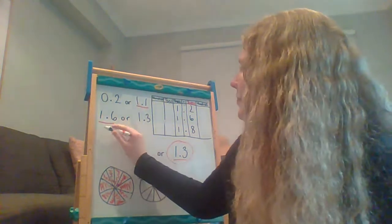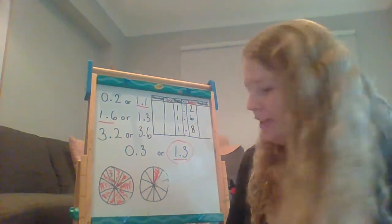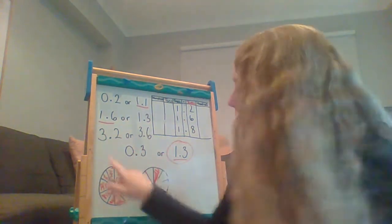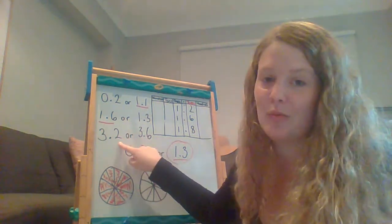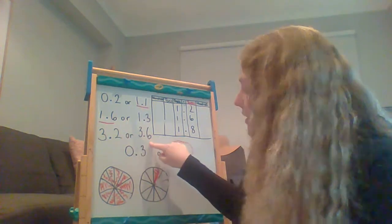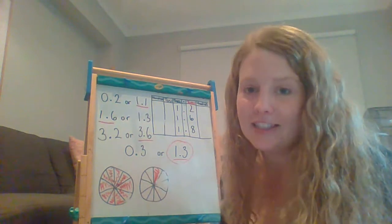What about this number here? 3 and 2 tenths or 3 and 6 tenths? Which number out of these two is bigger? Remember we look on this side of the decimal place first, and both numbers are the same. So we're not sure which one's bigger yet. Then our next step is we look on the other side of the decimal point. This number has a 2 and this number has a 6. 2 tenths is smaller than 6 tenths. So our biggest number is 3 and 6 tenths.